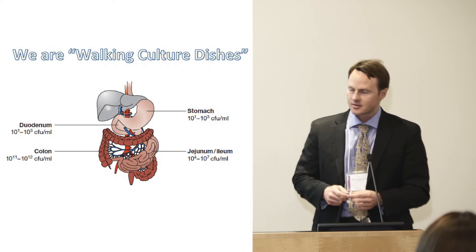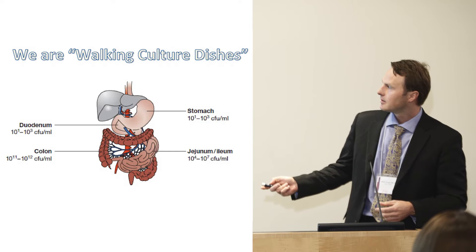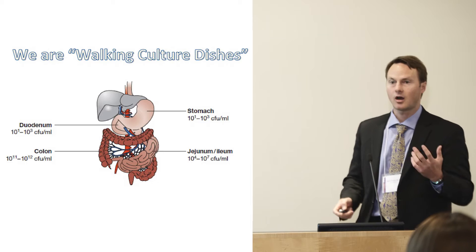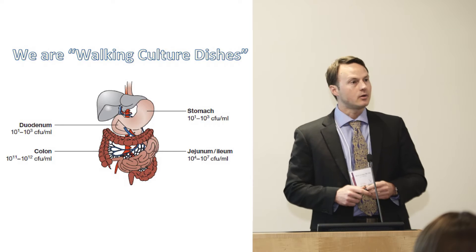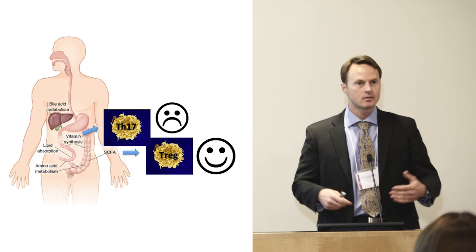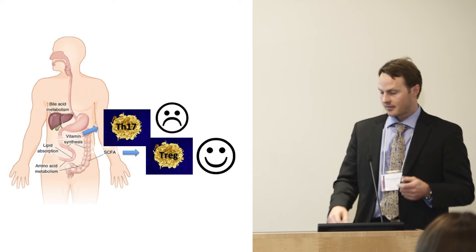In fact, we are walking culture dishes. This slide shows the different parts of the gut from the stomach down to the lower parts of the intestine, and the numbers show how many bacteria we actually harbor throughout our gut. It turns out these bacteria are not only good for metabolism — they digest your diet and make vitamins — but they also have immune functions, interestingly.